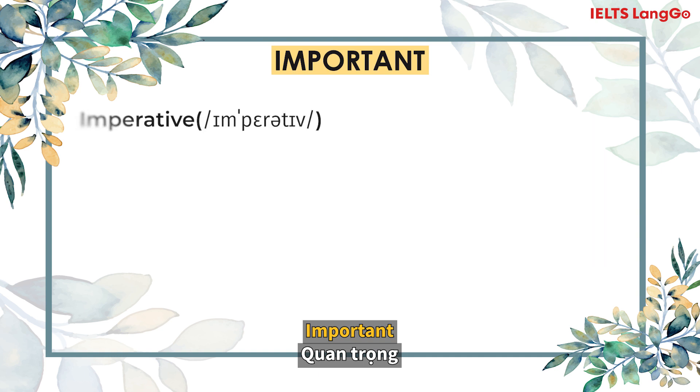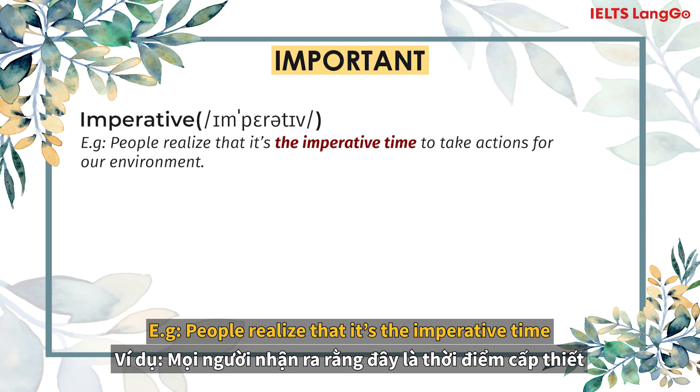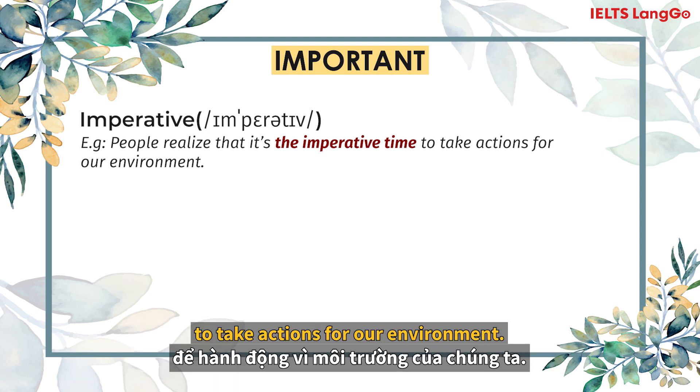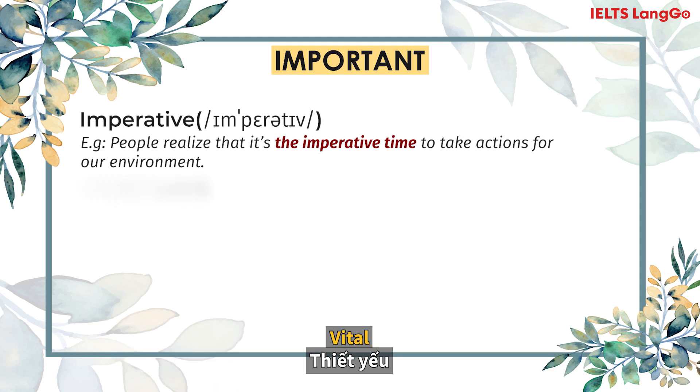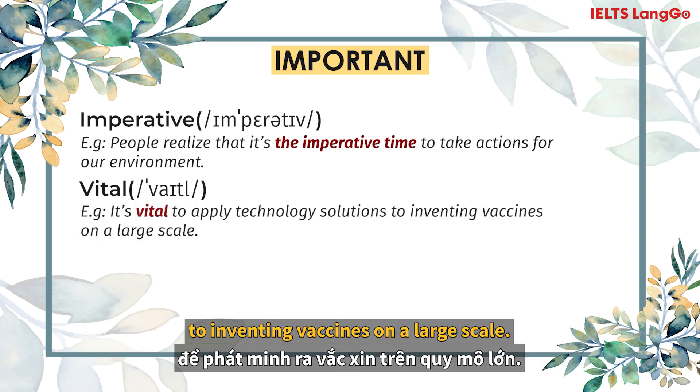Important. Imperative. People realise this is the imperative time to take actions for our environment. Vital. It's vital to apply technological solutions to inventing vaccines on a large scale.